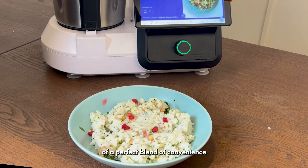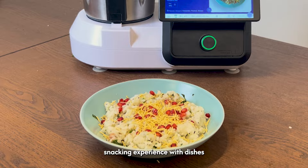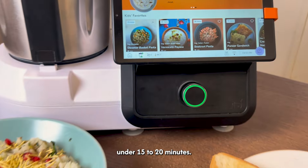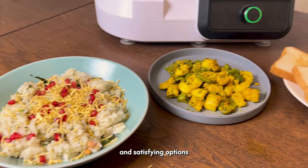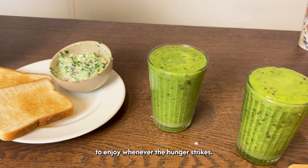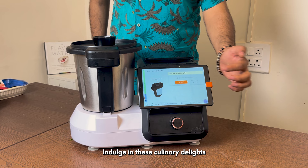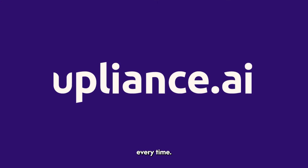These four recipes offer a perfect blend of convenience and flavour. Be ready to elevate your midnight snacking experience with dishes that can be prepared in under 15 to 20 minutes. You can now have a variety of quick and satisfying options to enjoy whenever hunger strikes. So go ahead, indulge in these culinary delights and make your late night cravings a more delightful affair, every time.